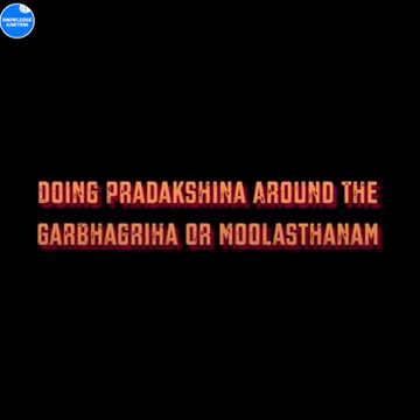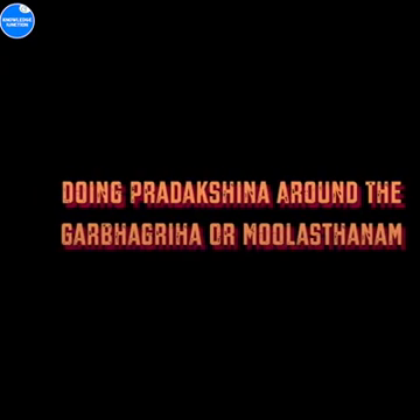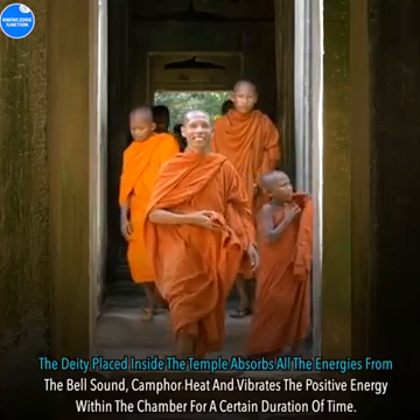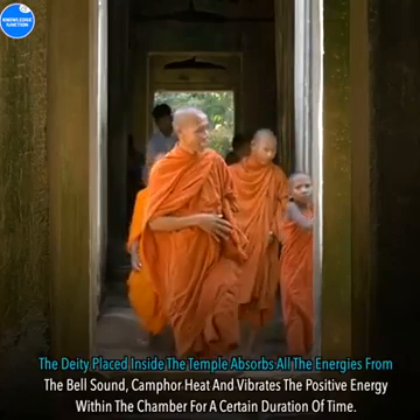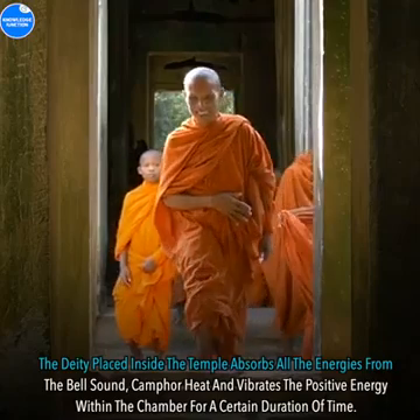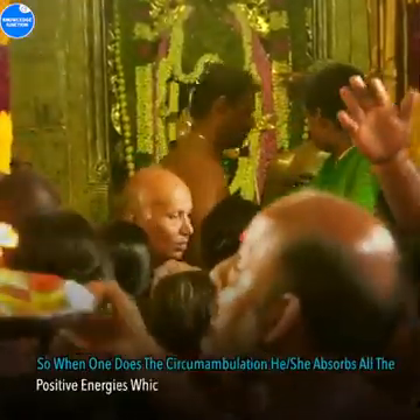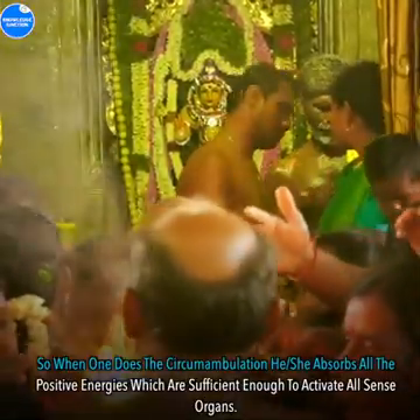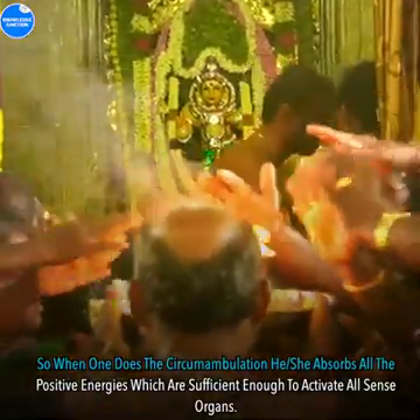Doing circumambulation around the garbhagriha or mulsthanam: The deity placed inside the temple absorbs all the energies from the bell sound and camphor heat, and vibrates the positive energy within the chamber for a certain duration of time. So when one does the circumambulation, he or she absorbs all the positive energies which are sufficient enough to activate all sense organs.